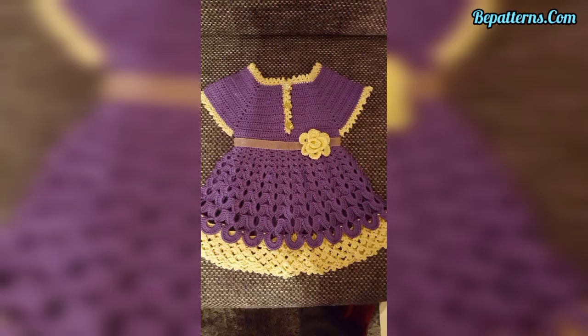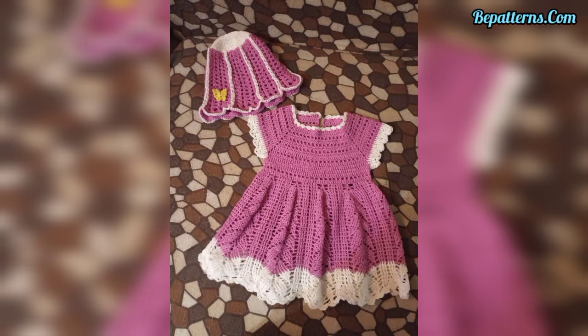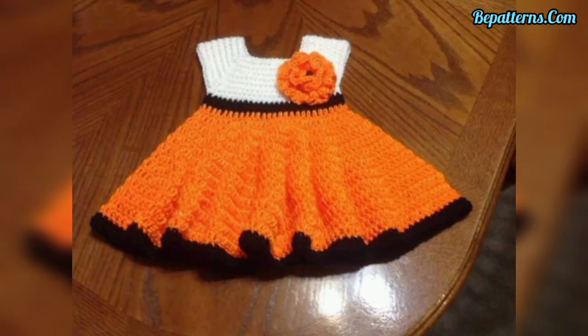Dear friends, you can make these beautiful crochet baby frock patterns at home. You can use different types of items and different types of thread. You can also use any weight of yarns and colors. You can embellish your baby frocks in beautiful themed colors, pierce patterns, crochet flowers, and more.